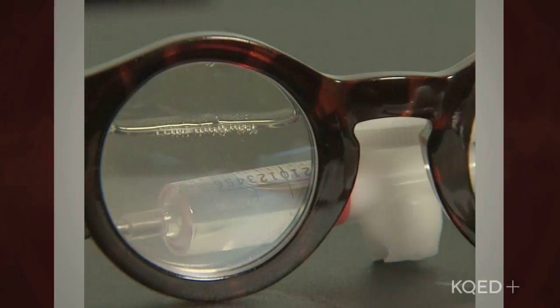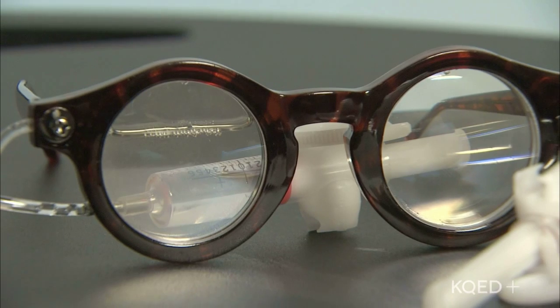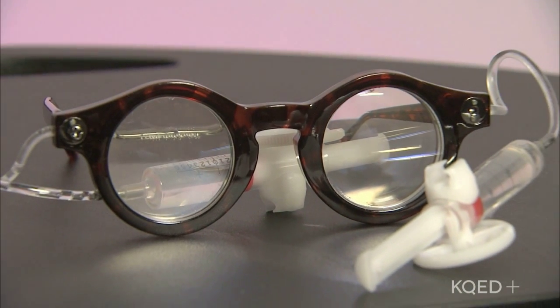I'm Tana Castro and this is the History Quiz. This item uses a liquid element to help determine an individual's prescription.